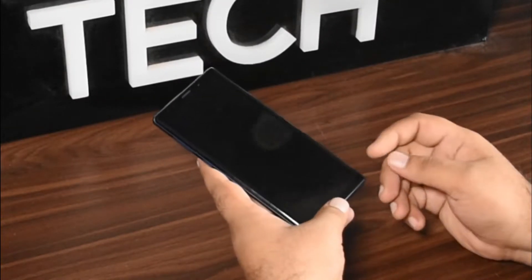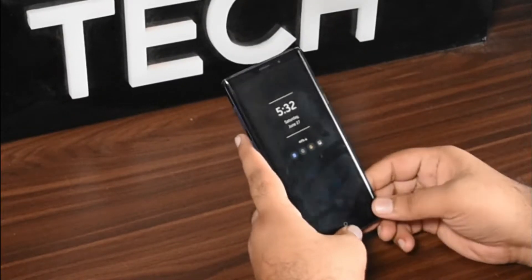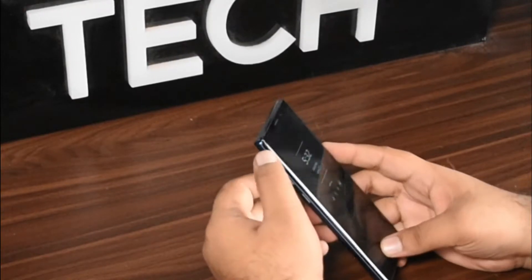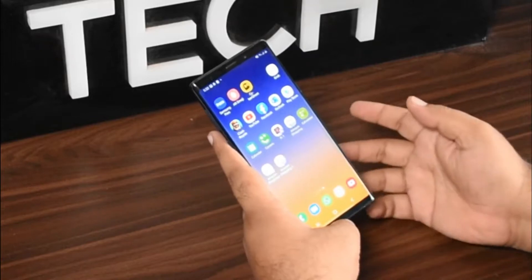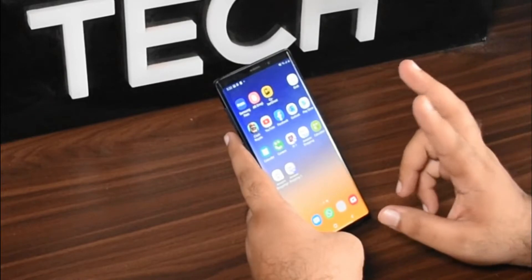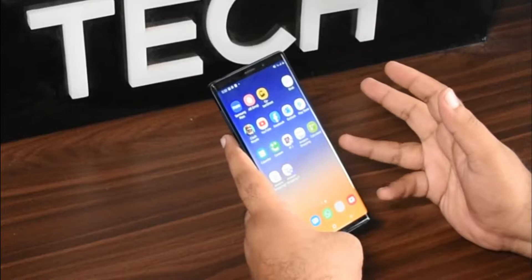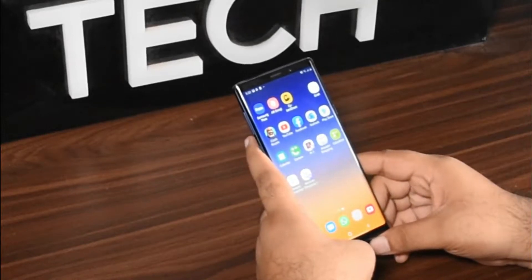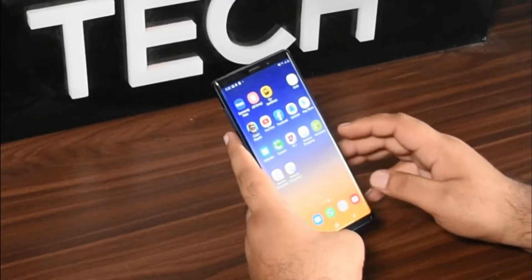So let's see what are the features of this phone. First of all, there is the curved design. And in my case, expandable storage is really required and very significant.